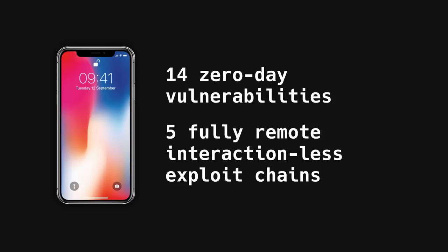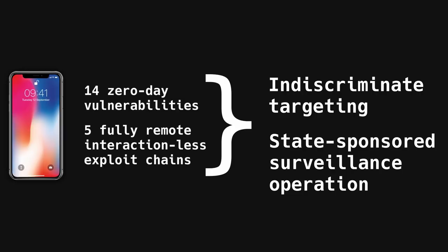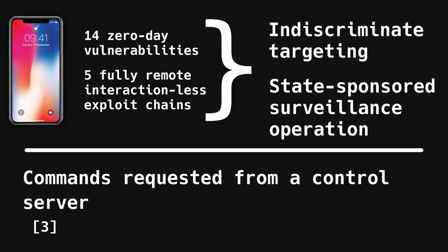They weaponized in total 14 zero-day vulnerabilities in Apple's mobile operating system into five sophisticated exploit chains. Their targets were chosen indiscriminately in what seems to be part of a large mass-surveillance campaign by reportedly a state-sponsored adversary. Infected users would immediately have all of their data from their devices uploaded to remote servers and updates sent every 60 seconds.